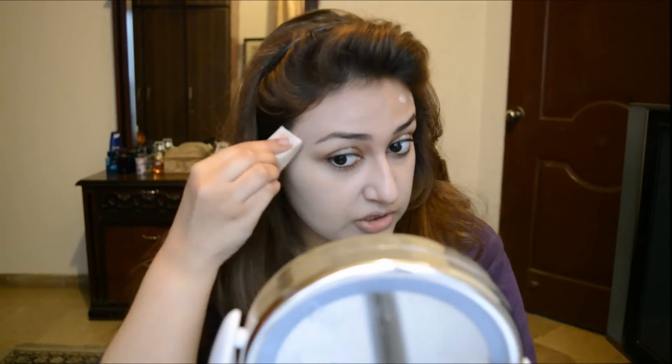It doesn't look exactly like a foundation does, but it does a pretty good job. That's how my skin looks after applying it. I think it's a pretty decent, nice product and it blends out amazingly on your skin.